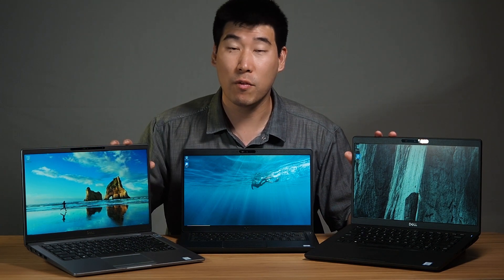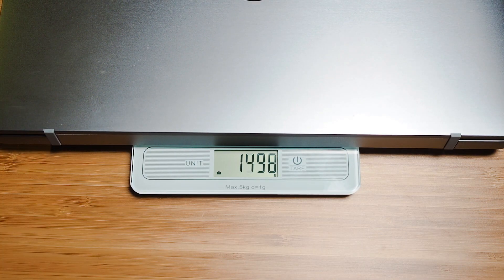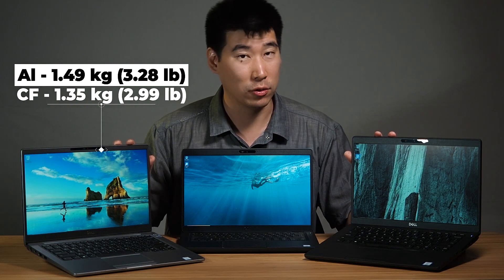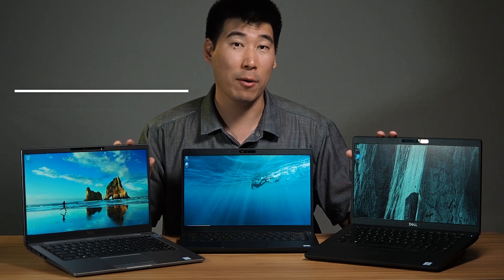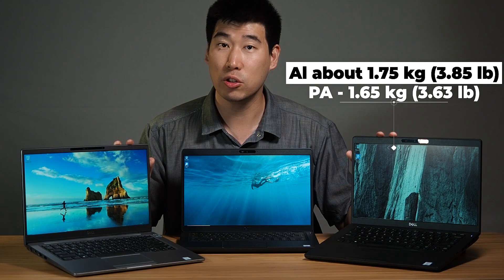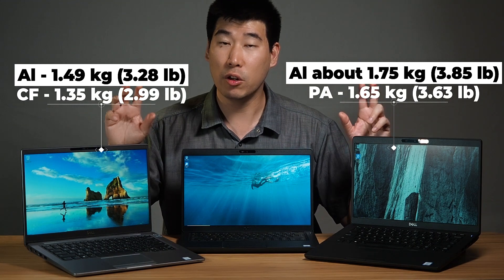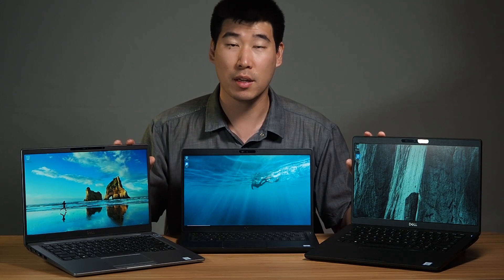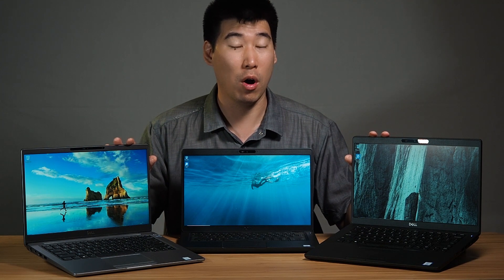For weight, the 7400 should weigh less. The aluminum version weighed at 1.49 kilos, and the non-aluminum version weighs at 1.35 kilos. The 5401 non-aluminum version weighed at 1.65 kilos, and I'm expecting the aluminum version to be about 1.75 kilos. So for the non-aluminum version, the difference in weight between these two computers is around 300 grams — the 7400 is lighter than the 5401.